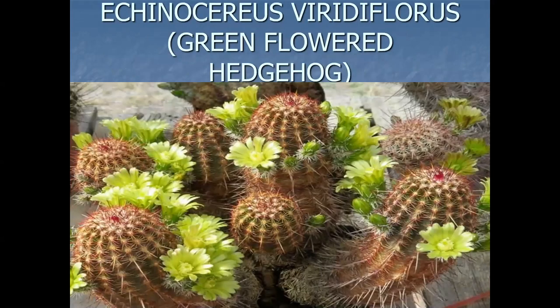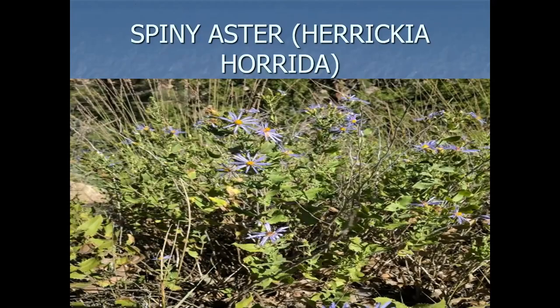A lot of that green-flowered hedgehog. This one actually used to be on the rare plant list — they took it off because it extends on up into Colorado. Coryphantha robustispina, Spinystar.